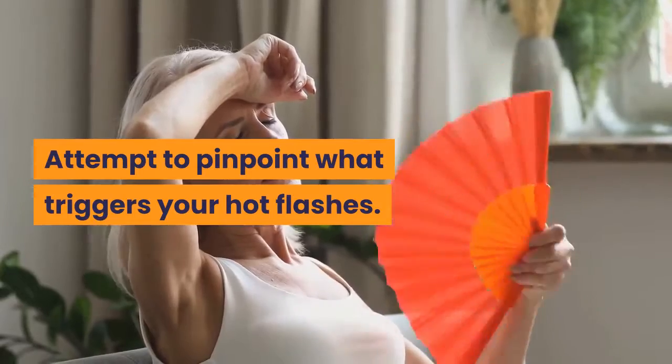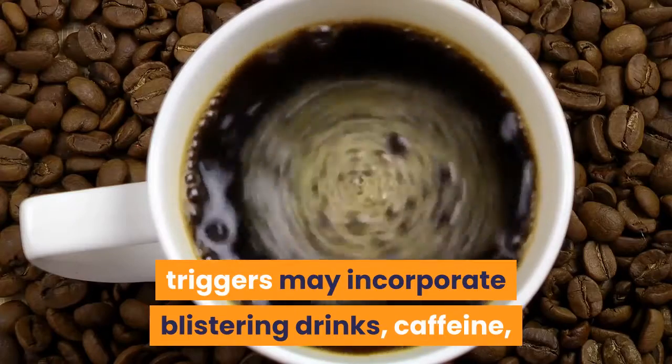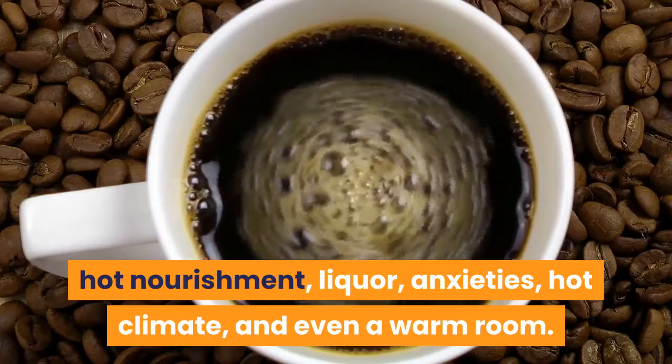Attempt to pinpoint what triggers your hot flashes. For some women, triggers may include hot drinks, caffeine, hot foods, alcohol, anxiety, hot weather, and even a warm room.